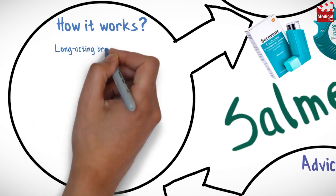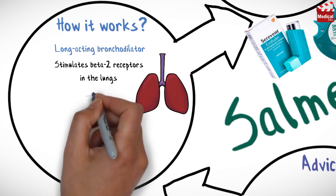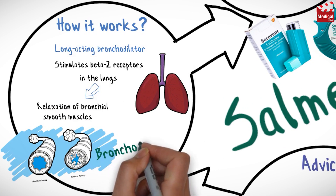Salmeterol is a long-acting bronchodilator. It stimulates beta-2 receptors in the lungs, leading to relaxation of bronchial smooth muscles, producing bronchodilation.